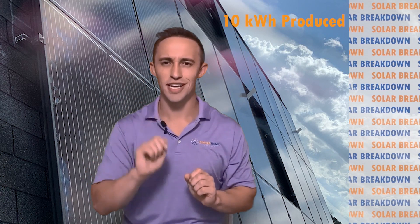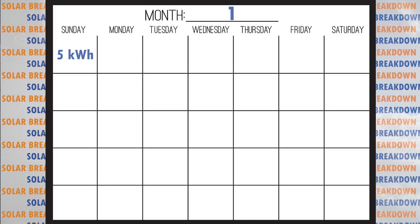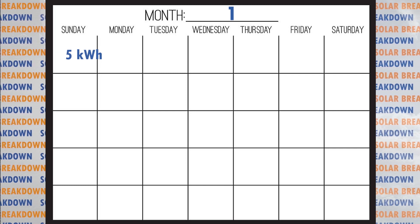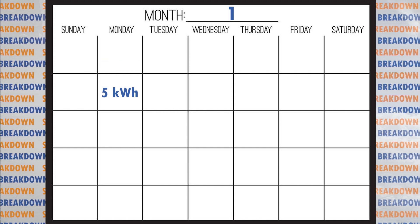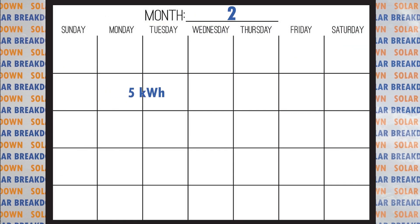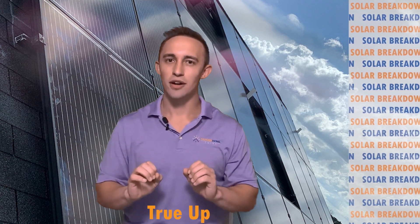To keep things simple, let's say 10 kilowatt hours worth of credits were produced during the daytime but only five kilowatt hours were used — what happens to the remaining five? If they were not used that day, those credits can roll over to the following day. If they weren't used that week, they roll over to the following week. If they weren't used that month, they roll over to the next month. These credits can roll over day to day, week to week, month to month.